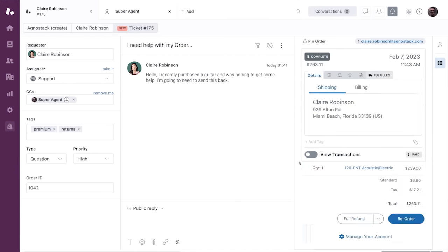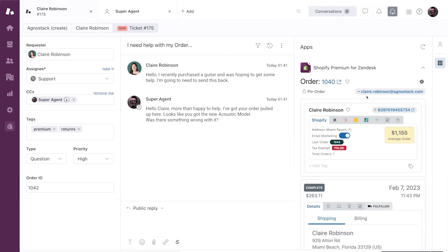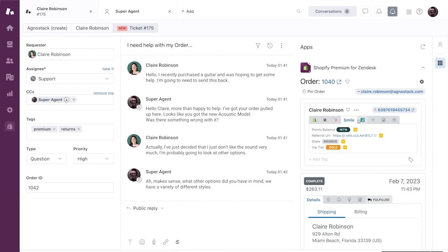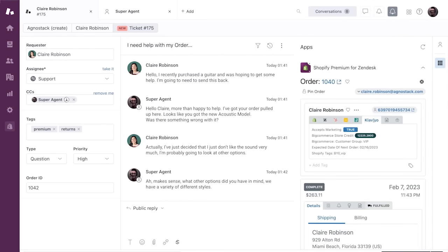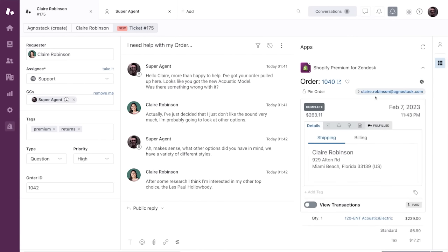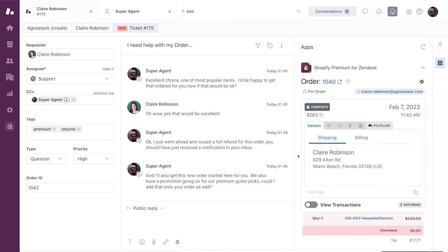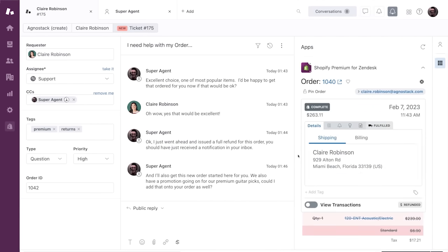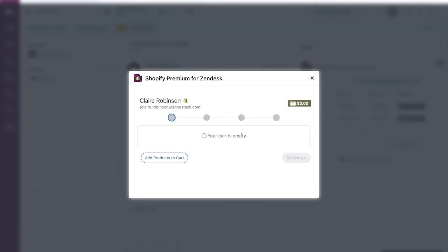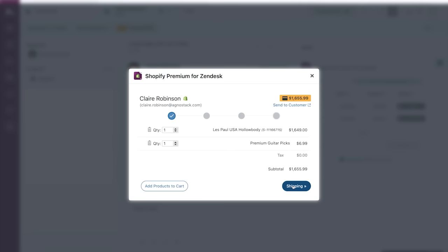He gets a complete view of Claire as a customer, including details integrated from other systems like marketing, CRM, loyalty, and reviews. The agent learns she wants a different guitar than the one she ordered. To make it easy for Claire to buy from Intune again, the agent offers to issue a refund and order the new guitar at the same time. Claire agrees and the agent uses the app's refund feature to issue a full refund for the order. Using the app's cart collab feature, the agent sets up a new order for the other guitar. Claire accepts the agent's suggestion to take advantage of a sale on picks, so the agent adds a pick set to the cart too.